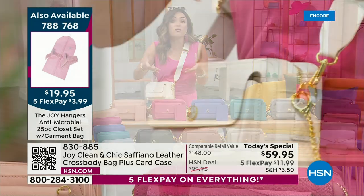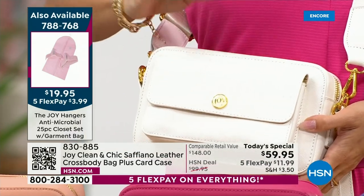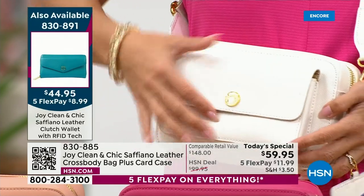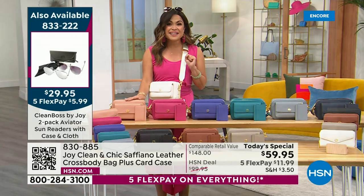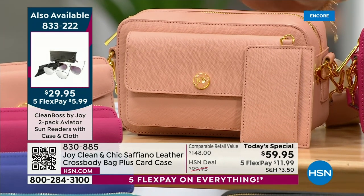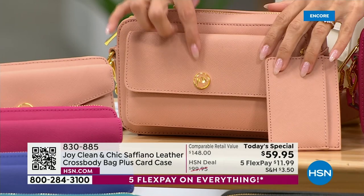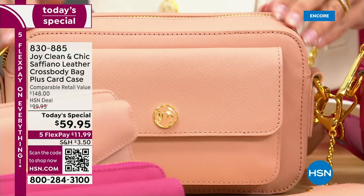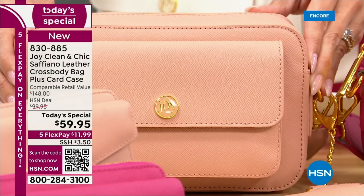Everything is removable — you can remove the strap, remove the card case, and then you have a beautiful clutch. That incredible white is called Crisp White — with the gold hardware it adds to how luxe this looks. And you've got a ton of space inside. We have the blush. That studio can get really close on that Saffiano leather. Saffiano leather is one of the most high-end finishes on leather that you can get. That's your beautiful blush — absolutely gorgeous.